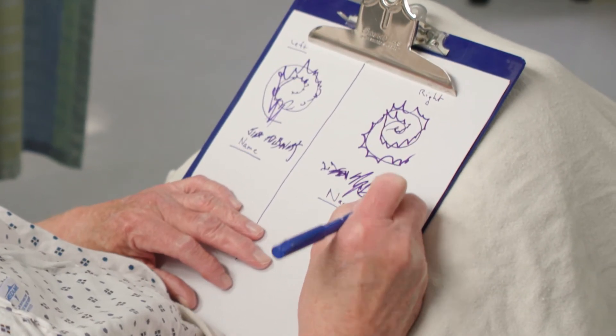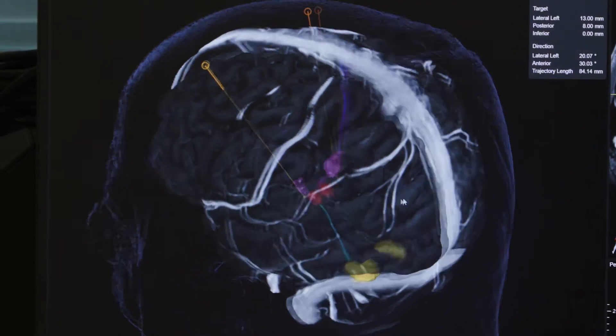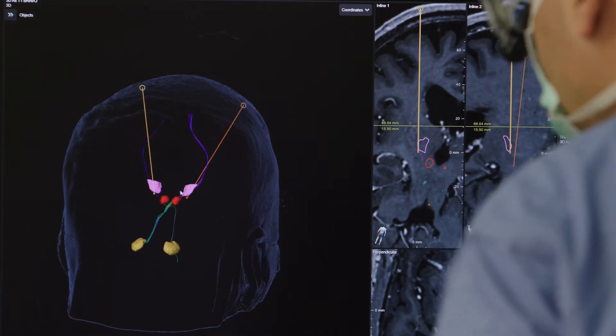It's similar to placing a pacemaker in the heart. In fact, I often tell patients that have tremor that they have a condition much like atrial fibrillation, which a lot of people know about. Deep brain stimulation is very much a similar type of device, except instead of the wires going into the heart, they're placed very carefully with precise instruments into the brain.